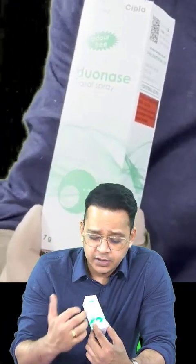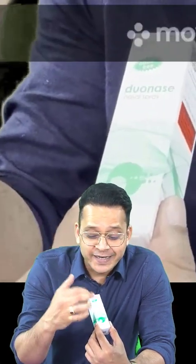Hello guys, welcome to today's episode of D2C. Thanks a lot for your amazing comments on the first episode. Today I'm back with another drug called Duonase. The brand name is catchy and self-revealing — 'duo' means two, 'naze' means something into the nose. So it's a nasal spray which has two chemicals.